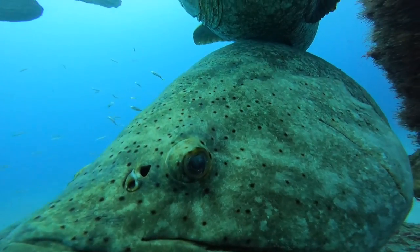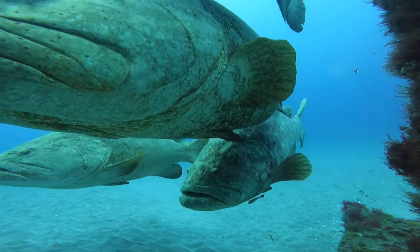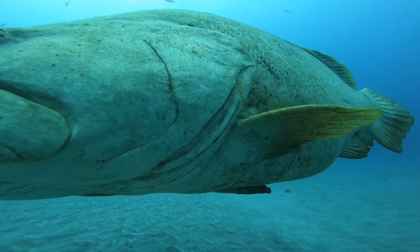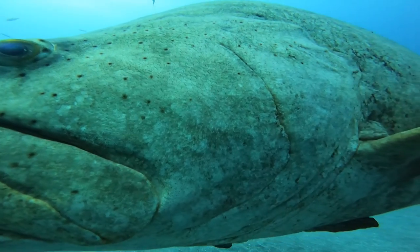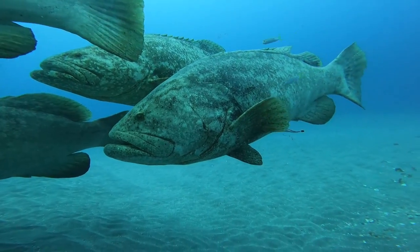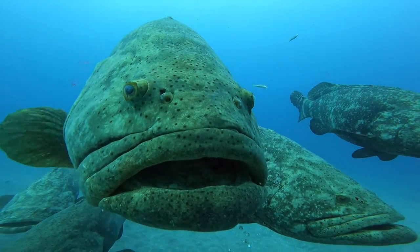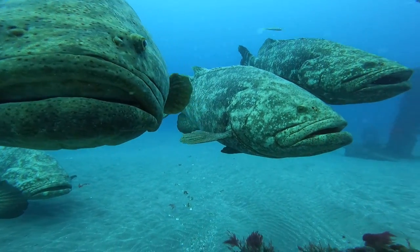Looking at that huge jaw, you might wonder: are they dangerous to people? Will a giant fish like this try to eat somebody? The answer is no — they're not interested in us. They don't attack people, and in fact they're usually very shy. If approached, they'll make that loud boom sound to try to scare somebody away and then try to flee. When you look at the mouth you'll notice there are not really any teeth — just a bristly lip they use to grab onto prey. Their hunting method is more like rapidly opening the mouth, sucking in something like a lobster or crab, and swallowing it whole.